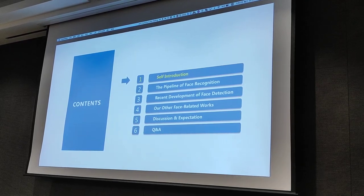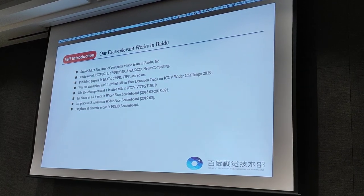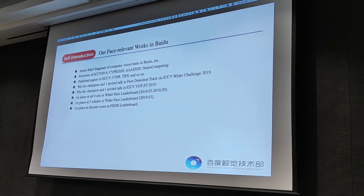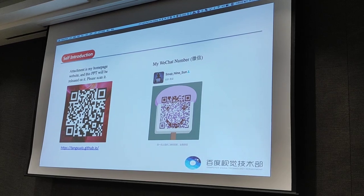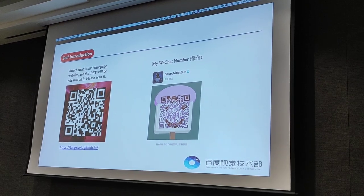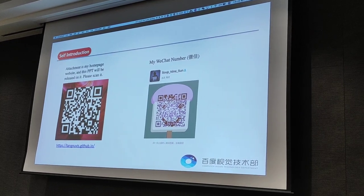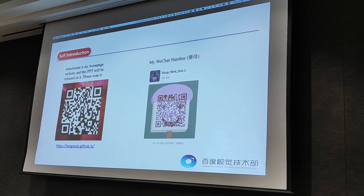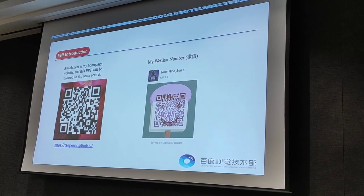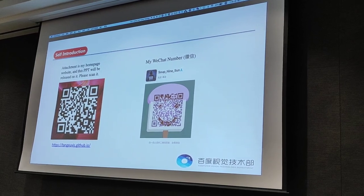Firstly, I will give a very short self-introduction. My face recognition works in Baidu are shown in this slide. In the left picture, you can scan the QR code to go to our homepage website and gather PPT materials on it. I haven't uploaded this PPT on my homepage yet, and I will upload it in one or two days. My WeChat number is shown in the right picture.